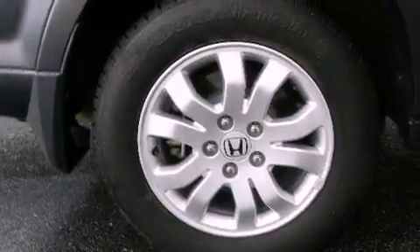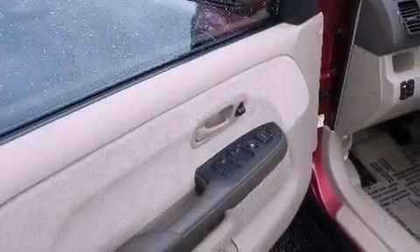Additional features include a passenger side vanity mirror, roof rails, multi-reflector halogen headlights, and heater vents for rear-seated passengers.